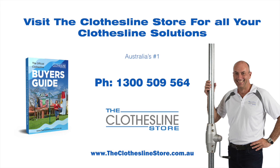Thank you for visiting the Clothesline Store. I hope we have a solution for you. If you need any further information, please contact one of our team on the number below or download our official Clothesline Buyer's Guide. My name's Jason — thanks for dropping by and bye for now.